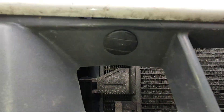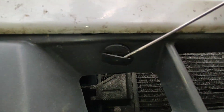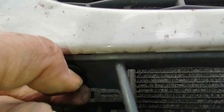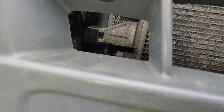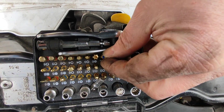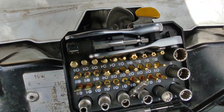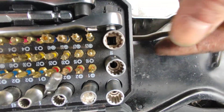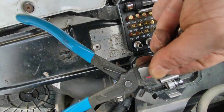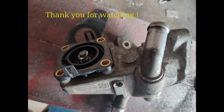For completeness, a quick demonstration of how to undo and reinsert the plastic clips at the bottom of the top front cover, and an overview of the tools needed for the job: a Torx T30, a 30mm long socket, a 10mm normal socket, and some kind of pliers for the hose clamp. That's it — I hope this video was helpful.